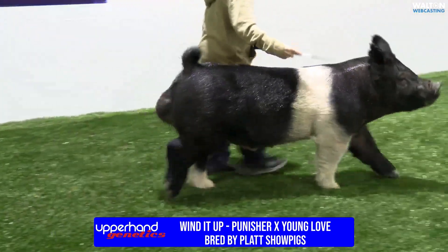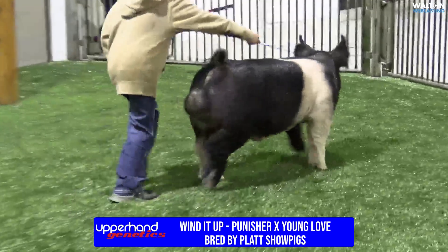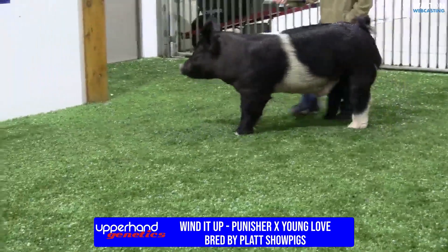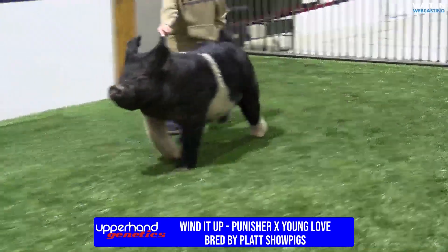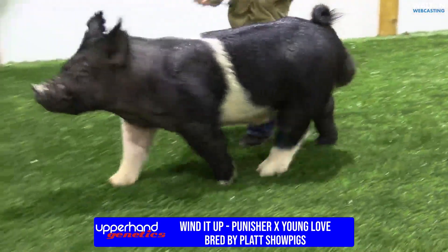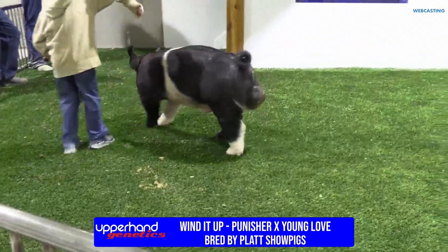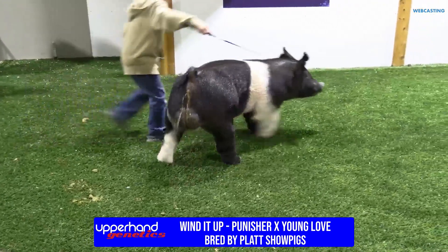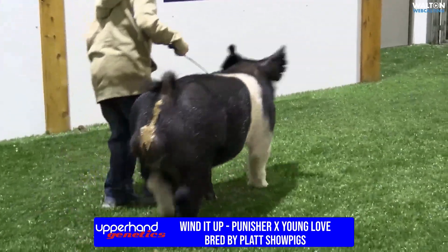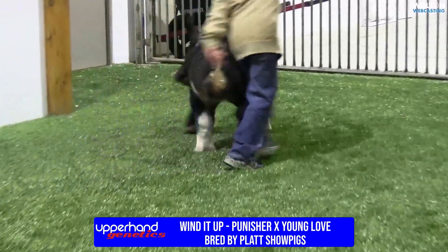We're introducing a boar that we raised and have liked from the start. His name is Wind It Up. Wind It Up is a Punisher out of Young Love, game over. This Wind It Up boar has always stuck out in the nursery, not only from that flashy color pattern — he's always looked like this. The Punisher deal's been good. Good buddies here at Crossroads have that boar, which has been a great son that's done so well for so many. We've had four or five litters.